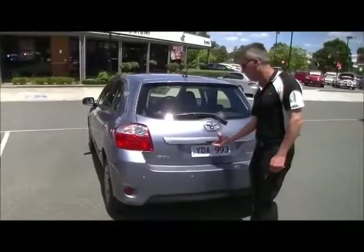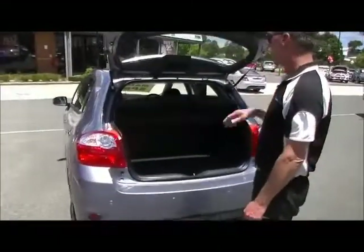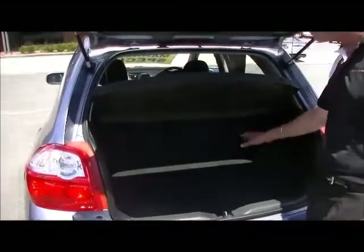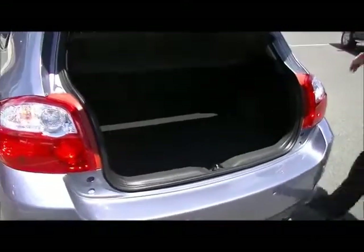Moving around to the tailgate area, a simple push of the button and the gas struts take the tailgate straight up out of the way. It does have a parcel shelf which covers everything stored in the car — not a bad little area for a really small hatchback. There's a cavity to lift up the spare wheel cover, with the spare wheel locked away in there along with the tools. The spare tyre has never been on the car — it's brand new.